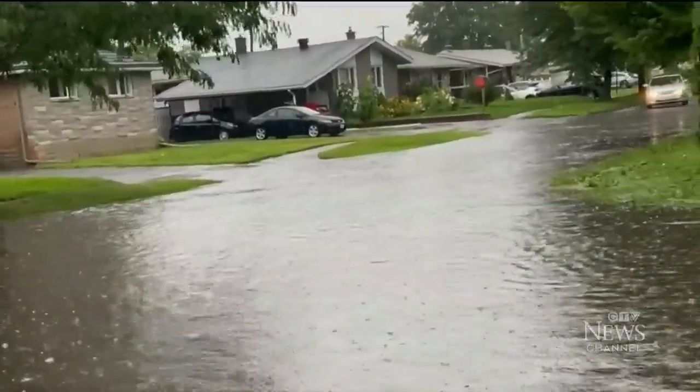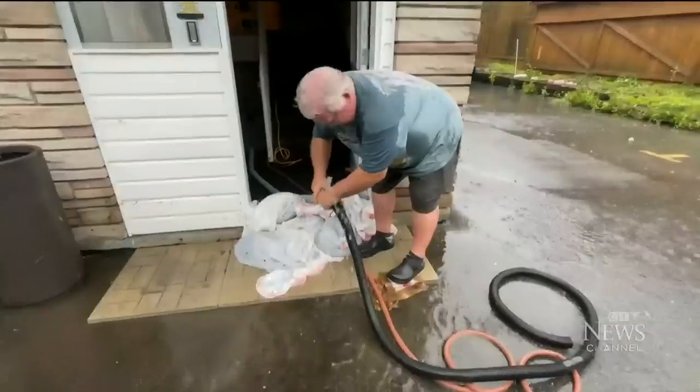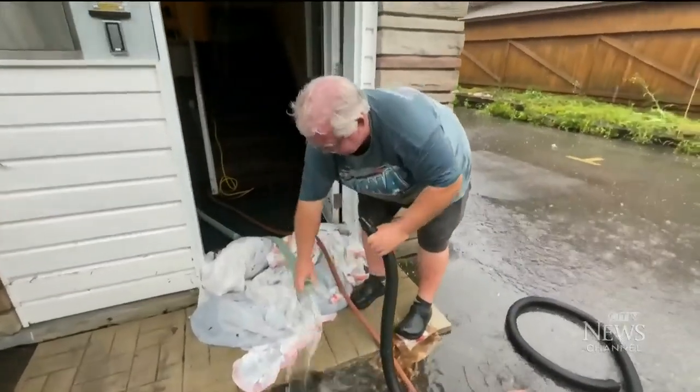In the east end, major flooding hit the roads and went into people's basements as well. The water rose to about two to three feet. Residents say this happens on a recurring basis and apparently it's been an issue for 60 years.